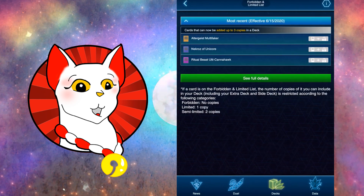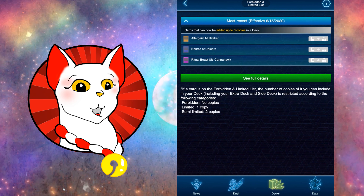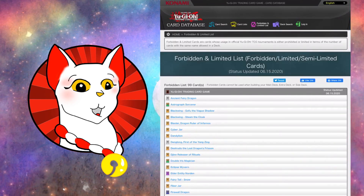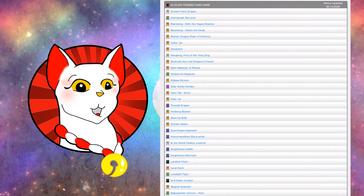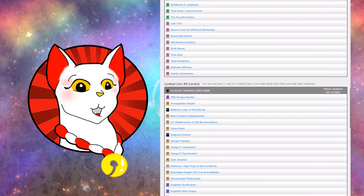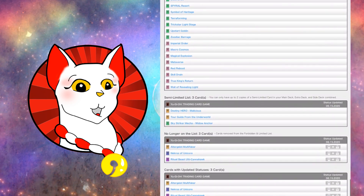Now the Forbidden and Limited list — this one is very, very important. This is the most up-to-date information of what has been changed in the ban list. If you're in the middle of a duel, this will take you to the website and show you what's currently banned — Ancient Fairy Dragon, Grinder Golem, Glow-Up Bulb — and it'll take you down to what is limited, semi-limited, no longer on the list.